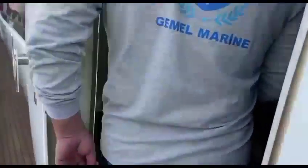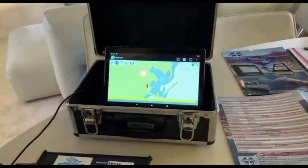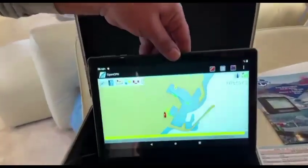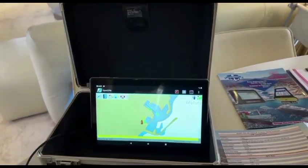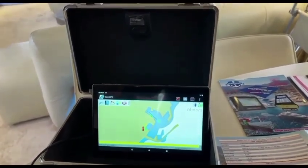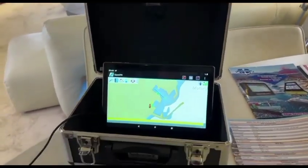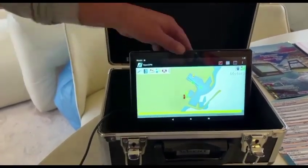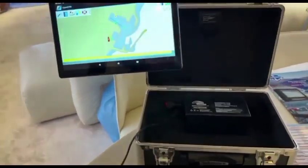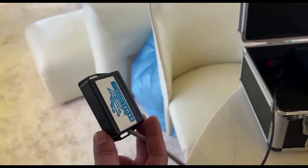Our ICE device can be connected to any screen available on board supporting a chart plotter, as well as tablets, laptops, and so on. The signal can be sent to up to two displays simultaneously. The connection to the screen can be done either wirelessly or by a wire. Here you can see a wireless connection with the help of the Wi-Fi module manufactured by GEMEL R&D.